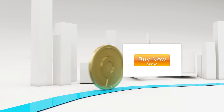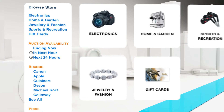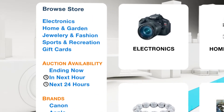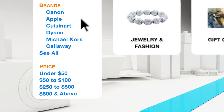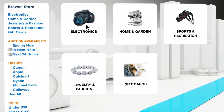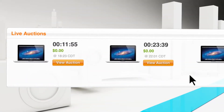The QuiBids store works like most online stores, except you earn voucher bids with every purchase — it's like being paid to shop. Search for products by category, price range, and brand, or use the QuiBids store to find auctions for the tens of thousands of products we sell. Just choose the product, find the next auction, and start bidding.